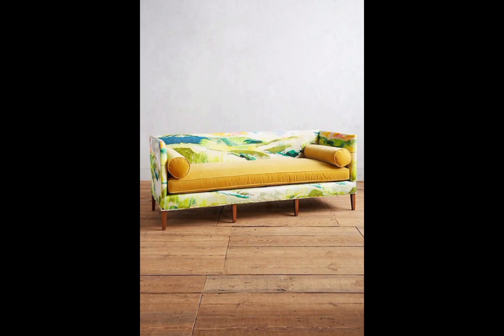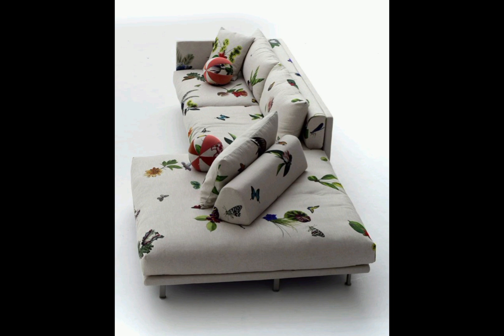I thought that today I should make a video on printed couches. The color combinations and all the prints are looking very nice, and all the couches are very beautiful.